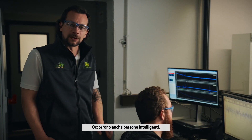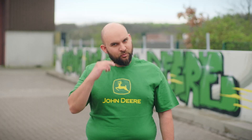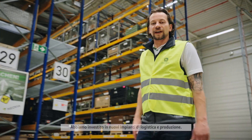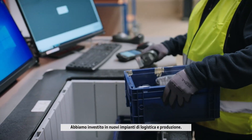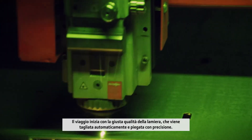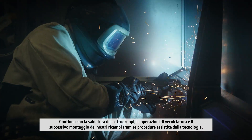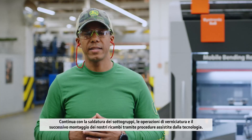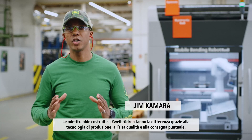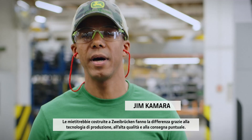It takes smart people as well — engineering teams from many different nationalities, people who understand the needs of farmers right across Europe. We've invested in new logistics and manufacturing facilities. The journey starts with the right sheet metal quality, which is automatically cut and bent with precision. It continues with the welding of stock assemblies, painting operations, and the further assembly of all parts with technology-assisted operations. Manufacturing technology, top quality and on-time delivery — that makes the difference of a combine built to the highest standard.